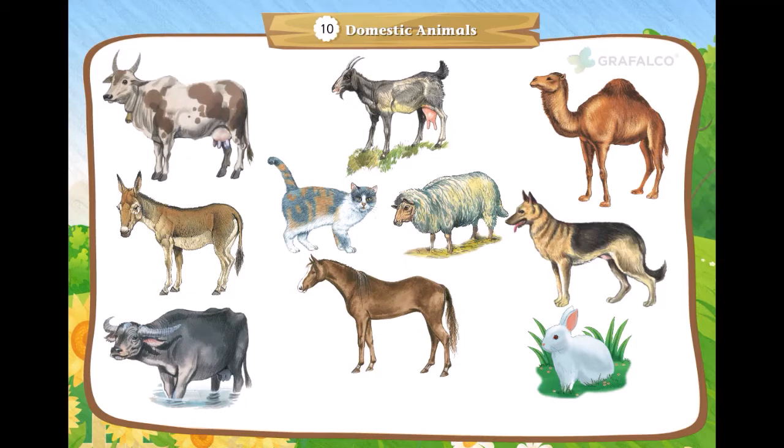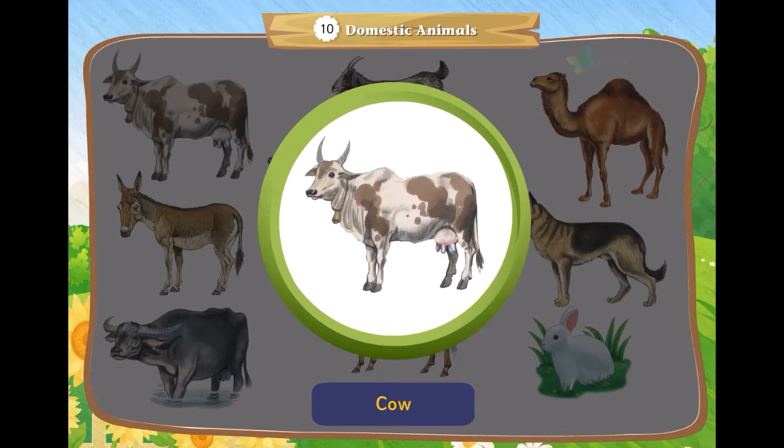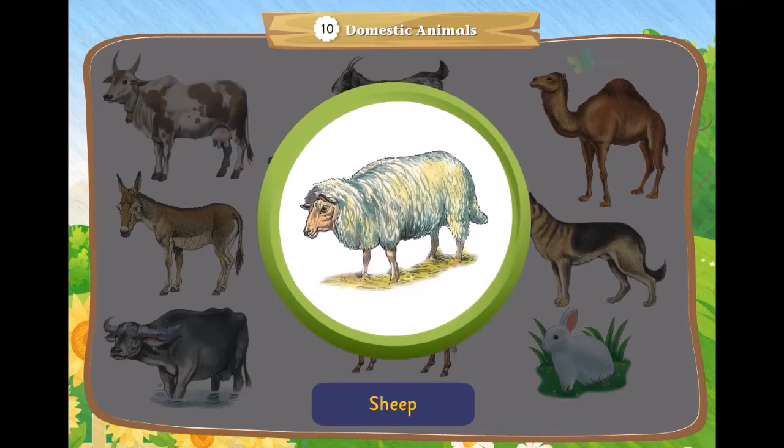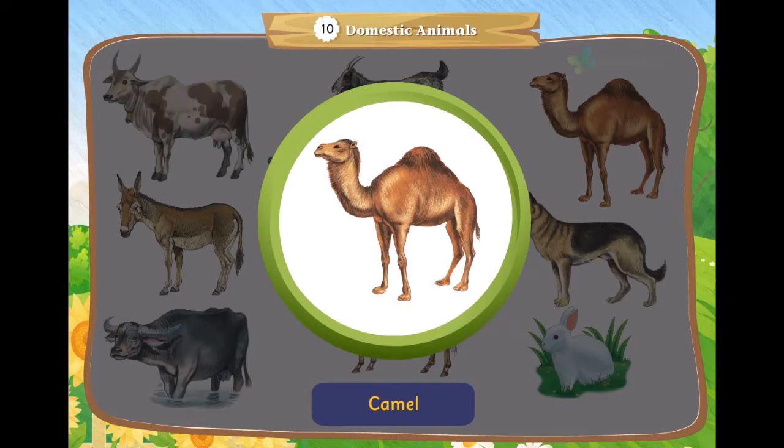Let us learn about domestic animals. This is a cow — it gives us milk. This is a sheep — it gives us wool. This is a horse — it carries loads and people. This is a camel — it carries loads and people.